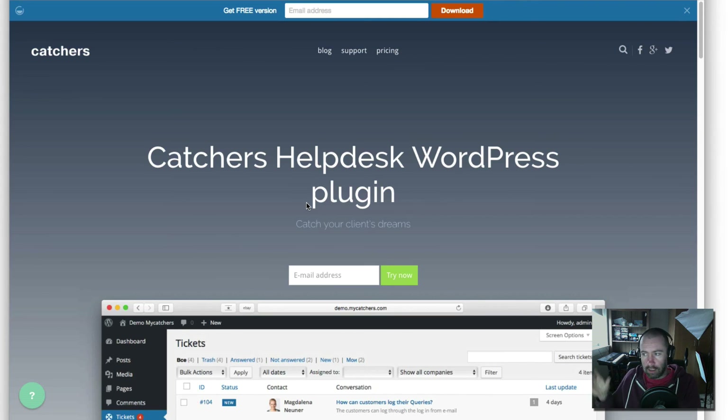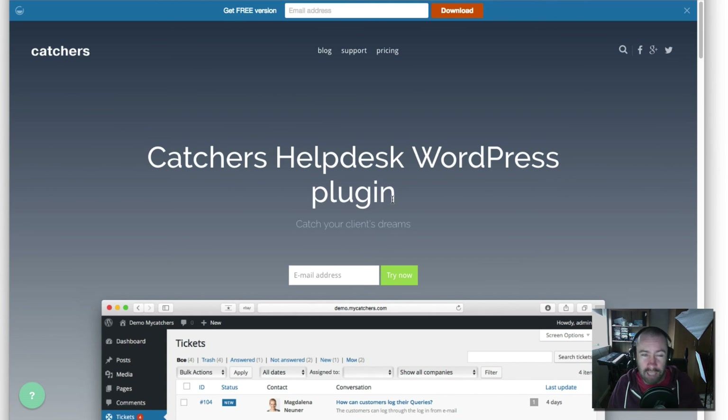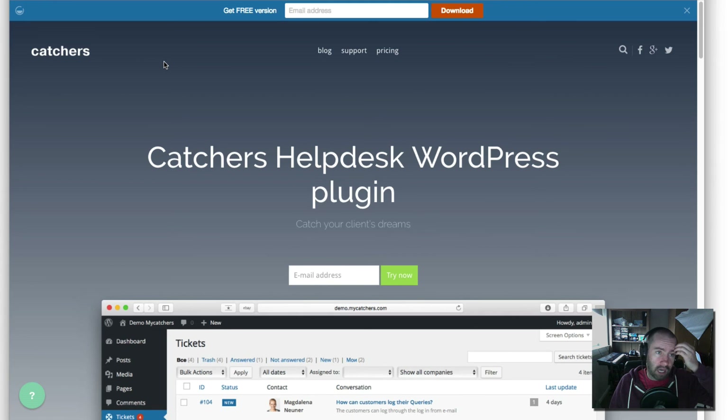I do think a help desk plugin becomes very important once you're receiving a lot of emails and need to hire staff to manage email effectively. As your business grows, you don't want to be the only person responding to email — you want to hire staff who can reply and change statuses. Every big company in the world uses a help desk and they're not using a single email address. So if you've got a WordPress website, this is a very good option. Check out the free version at catchershelpdesk on wordpress.org, and the pro version at mycatchers.com — links in the comments below.